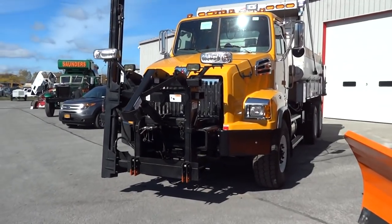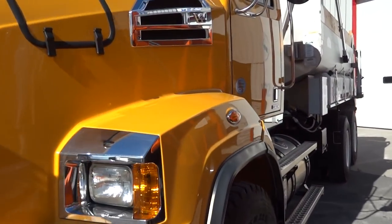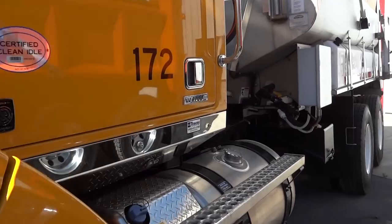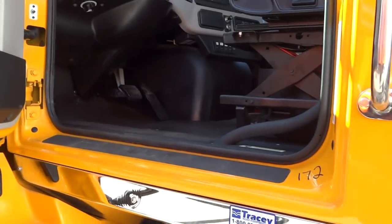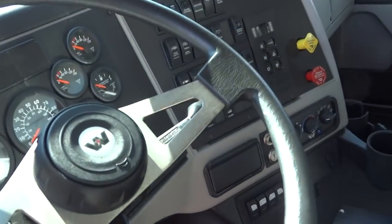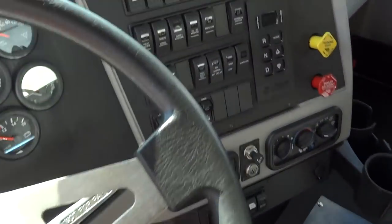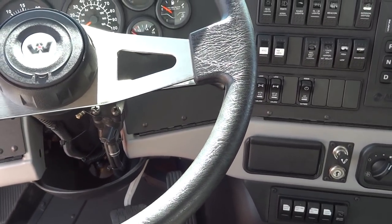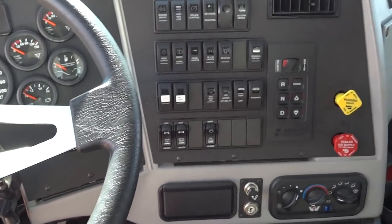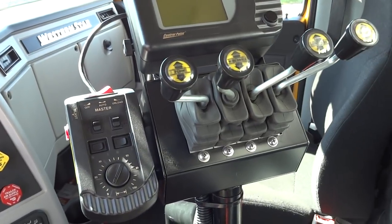Might as well start with this new Western Star 4700 for the Onondaga County DOT. I know they have at least three of these — some pictures on my site from not too long ago when there were three of these lined up. This is what you see when you're driving one of these trucks. This one's an automatic. And here's all of your plow controls.